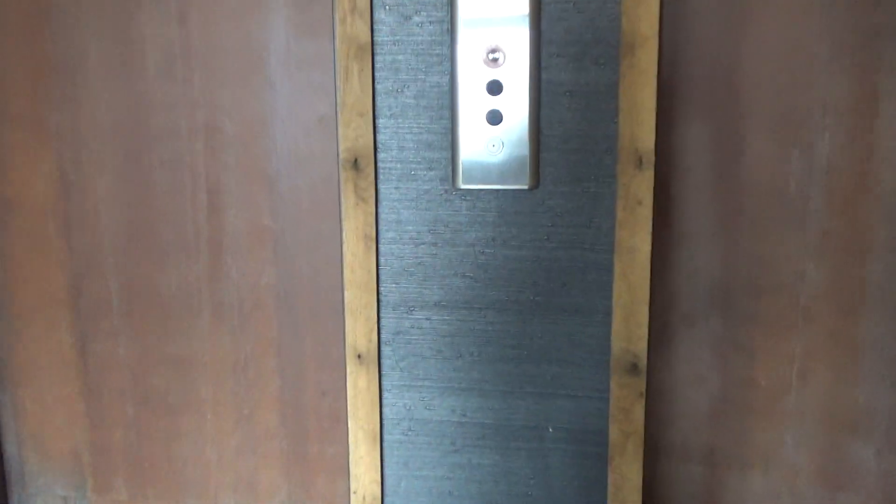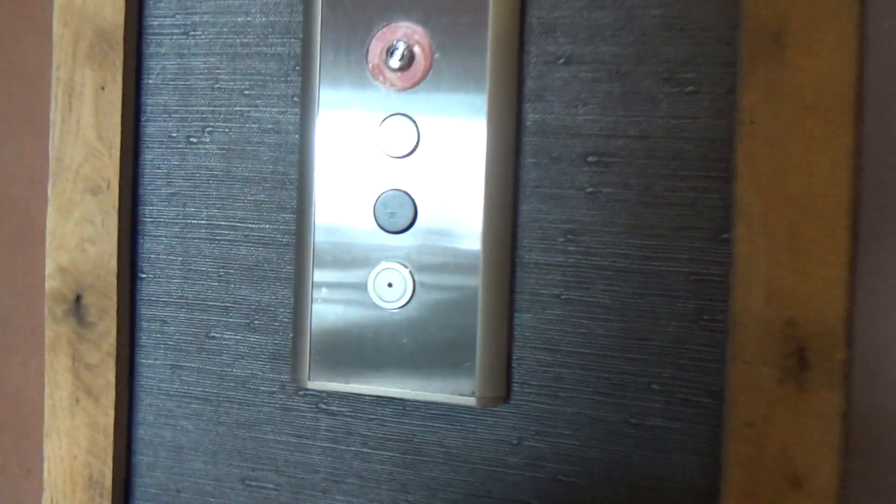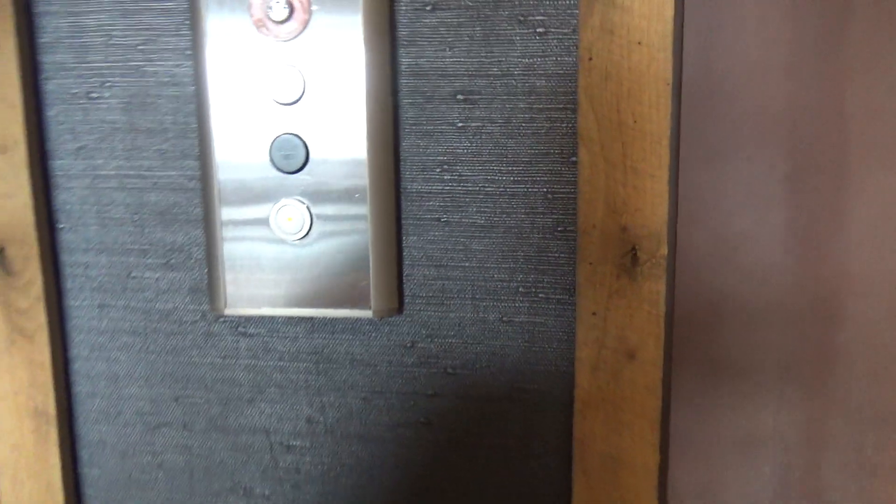We are here at the Ironworks Hotel here in Indy, and we have some Kone Elevators here to ride.